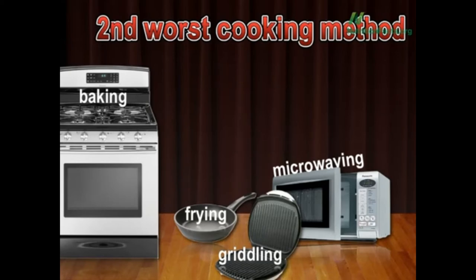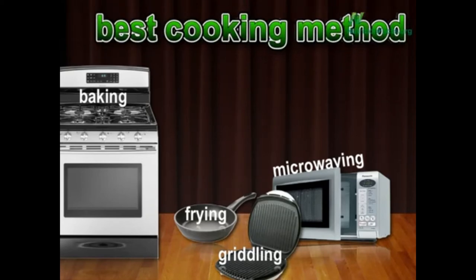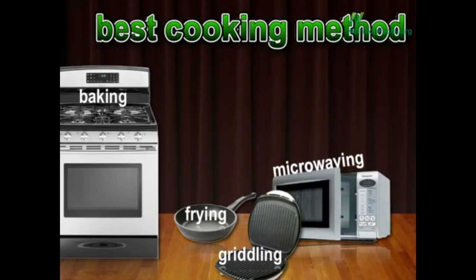So the best way to eat your veggies is really whichever way will get you to eat the most of them, with the exception of frying, which just adds way too many empty calories. What's the gentlest cooking method, though? Out of these remaining four, which preserves antioxidants the best? It was the microwave, preserving 97.3% of the antioxidants.